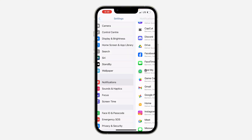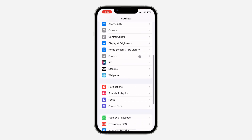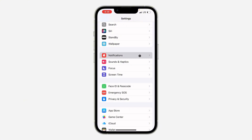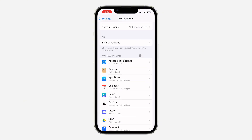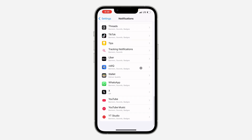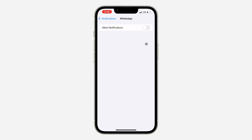The first thing you can do is head over to Settings and scroll down to look for Notifications. If you are using iOS 17, Notifications is at the top. Once you click on Notifications, you need to look for the app. I experienced this with WhatsApp a lot, so select the app.